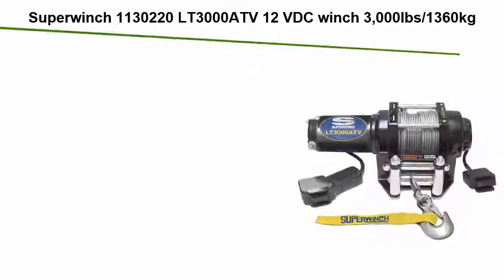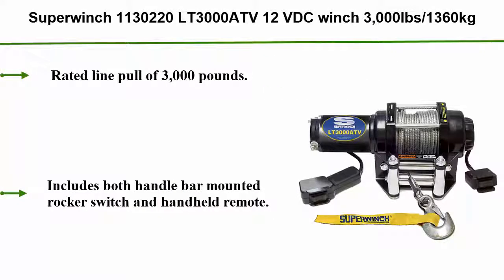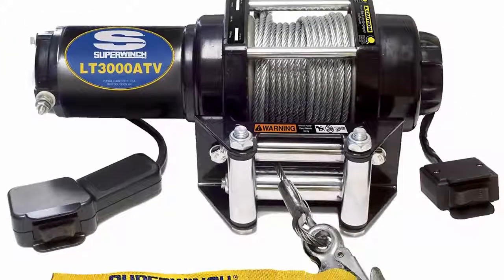Top 5: Super Winch 1130220 LT-3000 ATV 12VDC Winch, 3,000 lbs (1,360 kg), with roller fair lead, mount plate, handlebar rocker switch, and handheld remote.